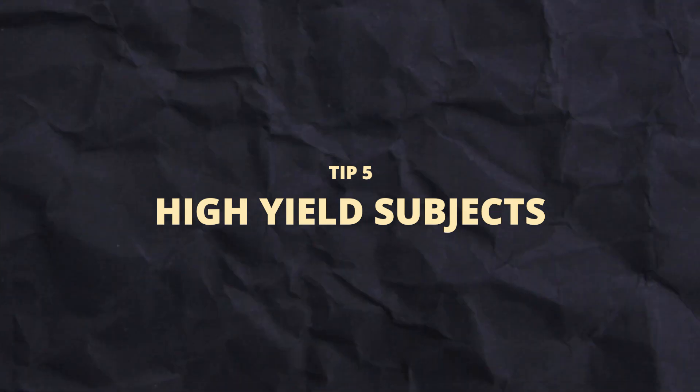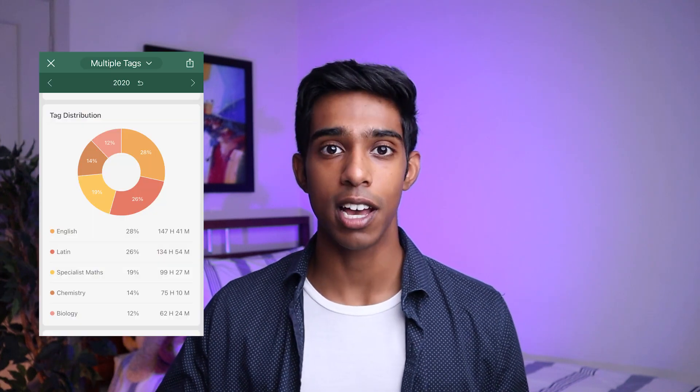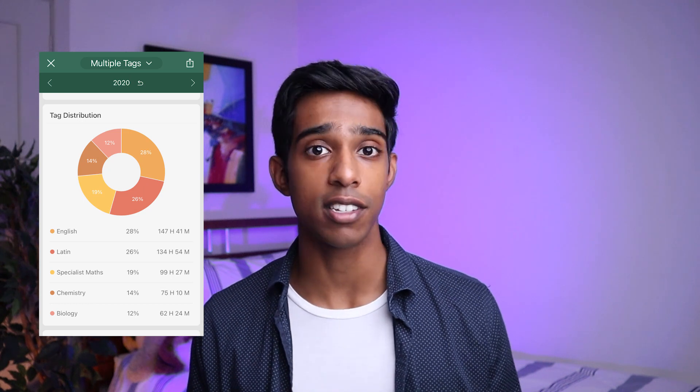The fifth tip is to target the subjects that will maximize your marks. Looking at my Forest app, I spent the most time studying English because I knew it was a subject I wasn't necessarily strong at and that it would matter a lot. Everyone has subjects they're stronger and weaker in, so you need to identify which subjects to put more time into to cover your weaknesses and build on your strengths. People often fall into the mistake of only studying what they're good at. Since VCE has a top-four system where your top four subjects count fully but the bottom two only count for 10%, it's very clear which subjects deserve more focus. Your time is so valuable in year 12.